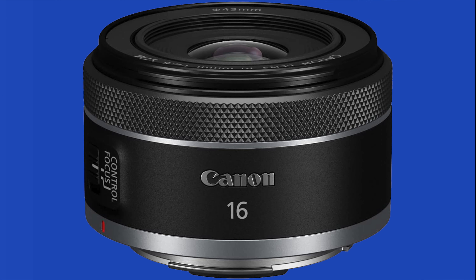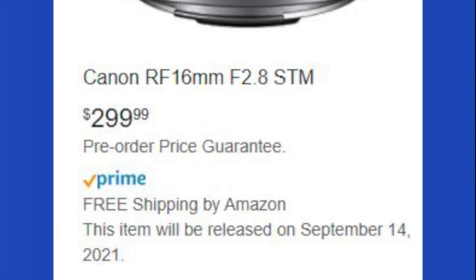The 16mm f2.8 lens is very similar to the newly released RF 50mm, and the 16mm is only priced at £299.99, which makes it the second cheapest RF lens.